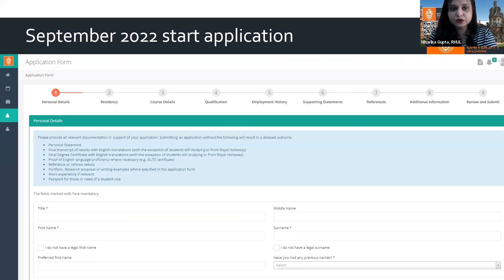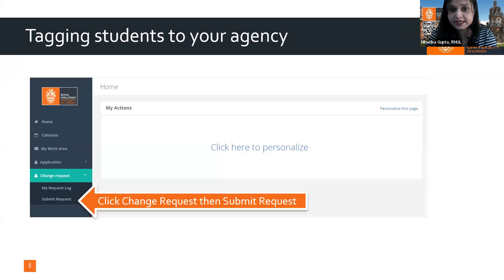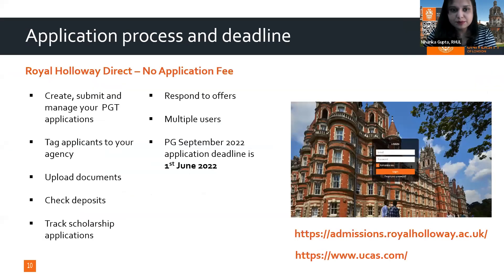We go through the entire application form. Once you submit, students generally have a student ID, which helps us track and find more information regarding your application status. I'll skip through the portal details as they are more for counselors.